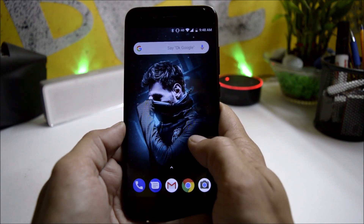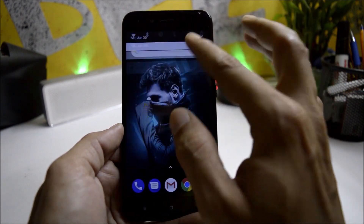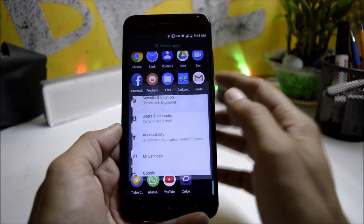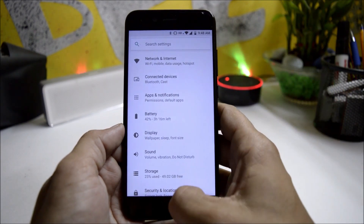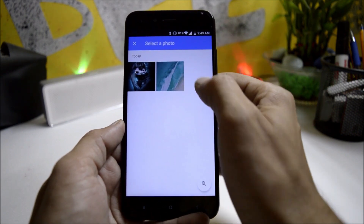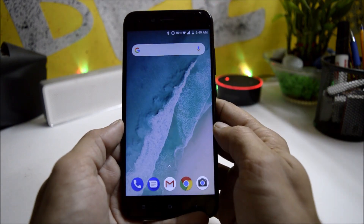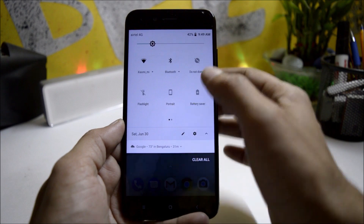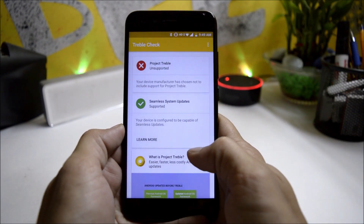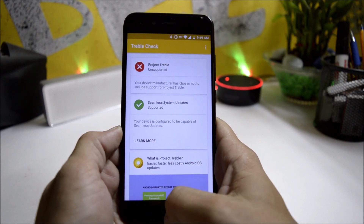On Android 8.1 you also get wallpaper-based themes. If you have a dark wallpaper, the quick setting panel and app drawer will be in completely dark color, but it does not change the color of the settings menu. If you have a light wallpaper, the system UI changes to white — as you can see, the quick setting panel is completely white. Sadly, there is still no Project Treble support on the latest Android 8.1 for Mi A1.